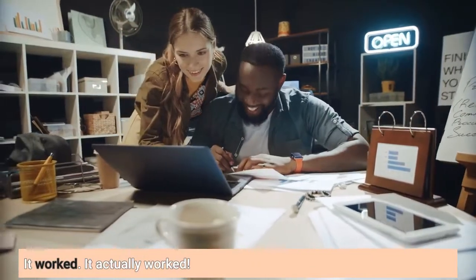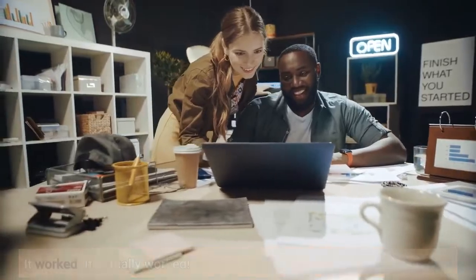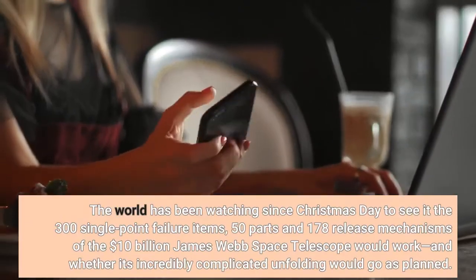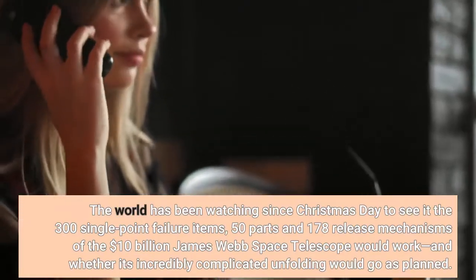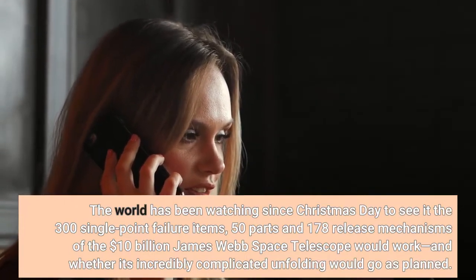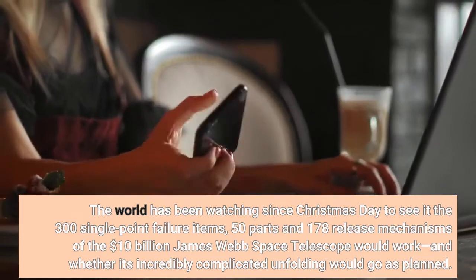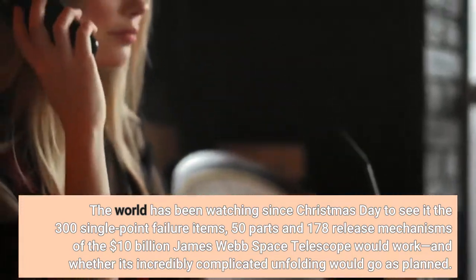It worked. It actually worked. The world has been watching since Christmas Day to see if the 300 single-point failure items, 50 parts, and 178 release mechanisms of the $10 billion James Webb Space Telescope would work, and whether its incredibly complicated unfolding would go as planned.